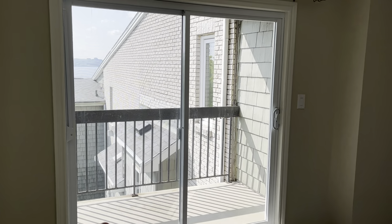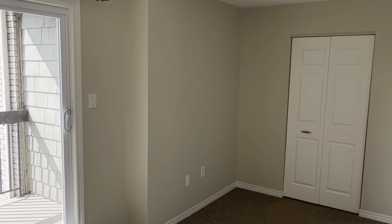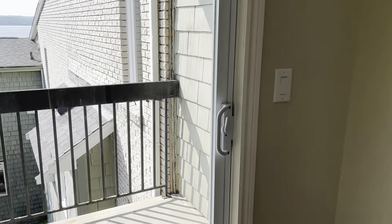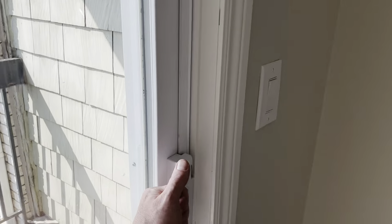Now going into the master bedroom — berber carpet, another big sliding glass door, and a walk-in closet. We'll go out to our second balcony and we're up much higher now, so you can really see the water.